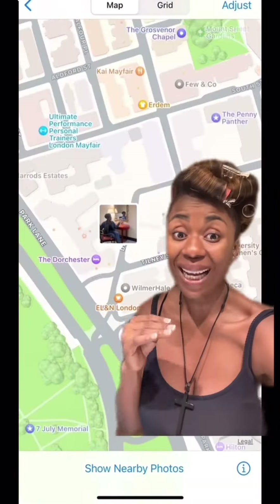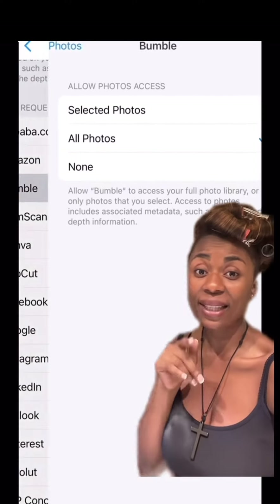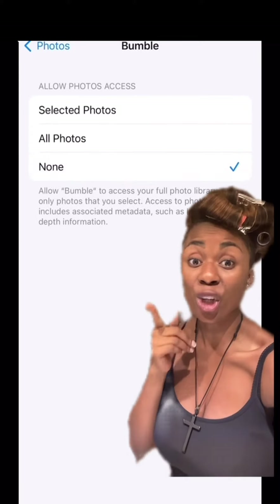And this is how you're going to deactivate the metadata. To turn off the location for your pictures and videos, go to privacy and settings, then find the specific app — for example, Bumble — and select no.